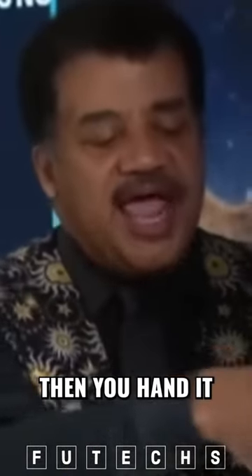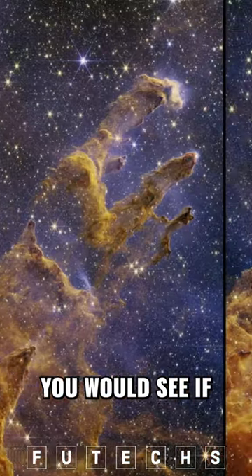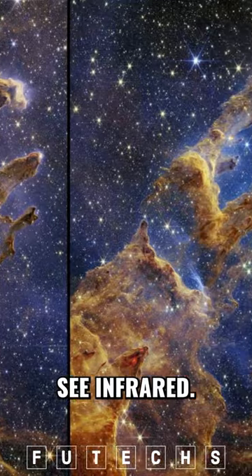Then you hand it an RGB and create a color picture, which is the color you would see if your eyes could see infrared. So it's authentic in light.